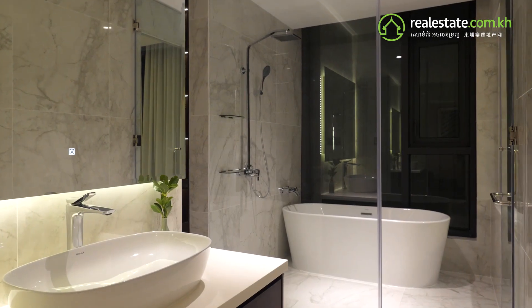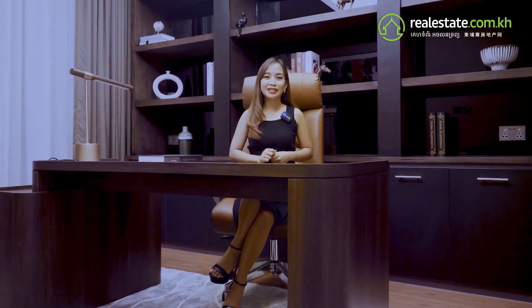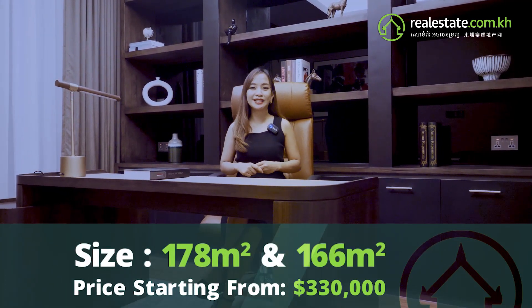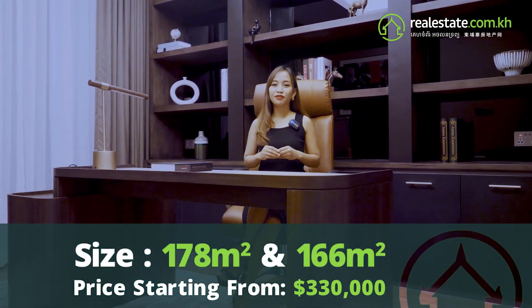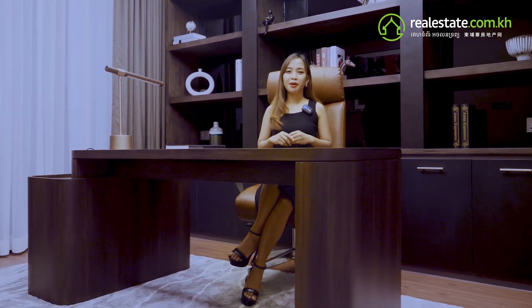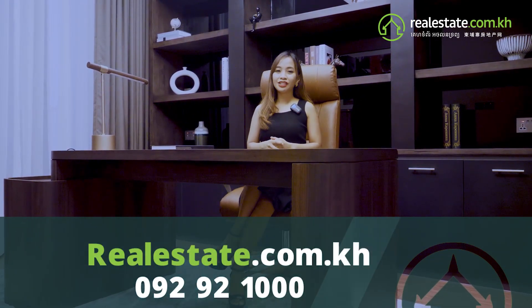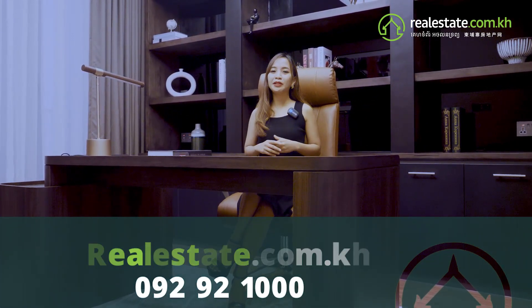The J-Tower 3 development is composed of three-bedroom units only, with massive sizes of 178 and 166 square meters, at a starting price of $330,000. So if you want to be part of the exclusive skyscraper membership, contact us on our website realsa.com.kh and we will have our amazing property consultants all ready for you. See ya!